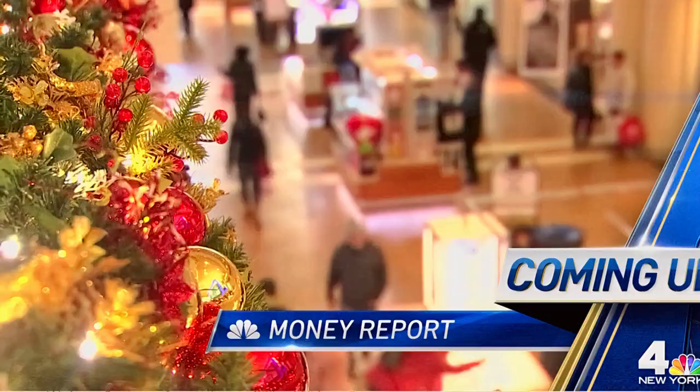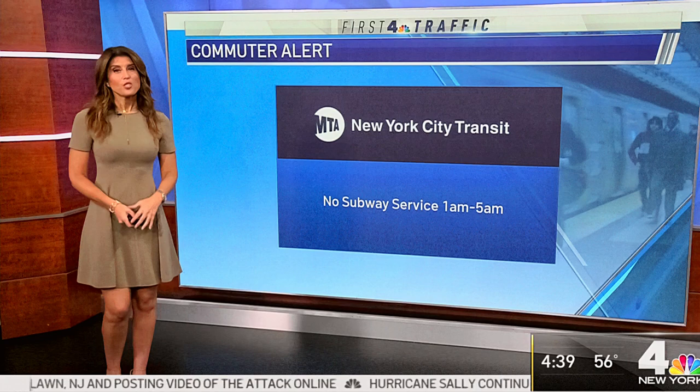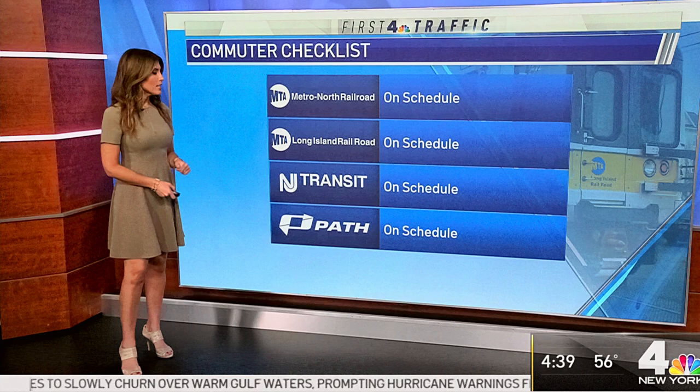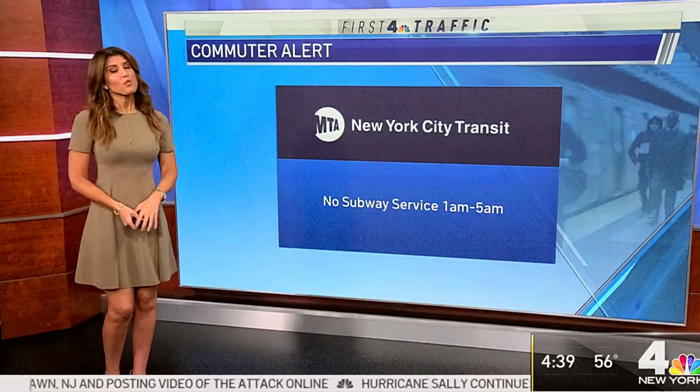Moving over to the major commuter rail lines, Metro North, LIRR, NJ Transit, and PATH are running on or close to schedule. Taking a look outside at the roads — here's the Long Island Expressway in Queens, where it is still very quiet and things are moving well.